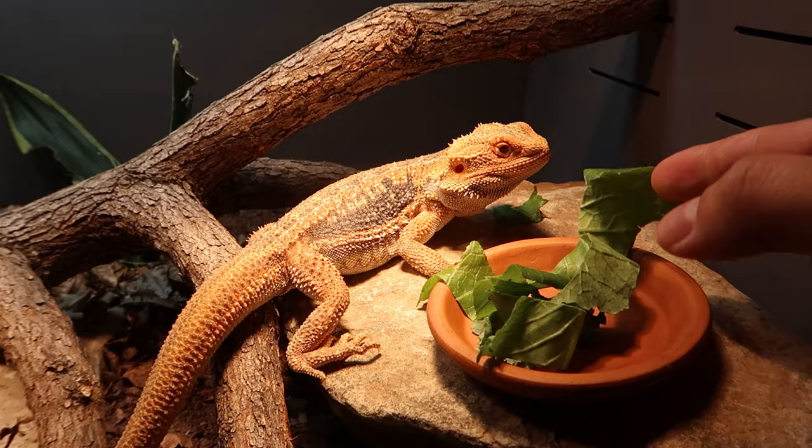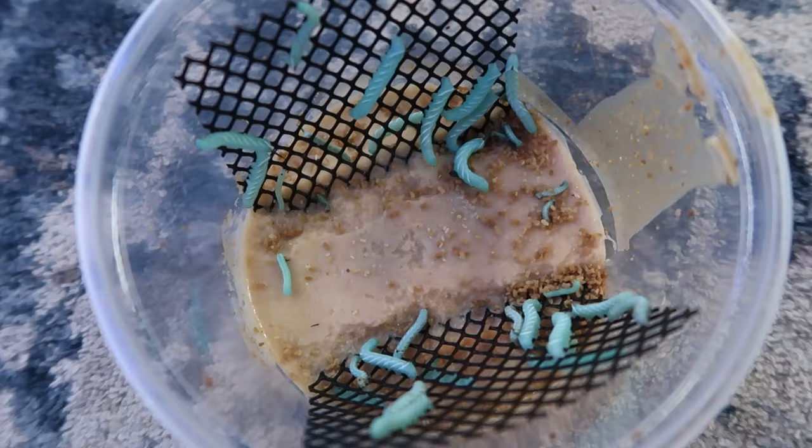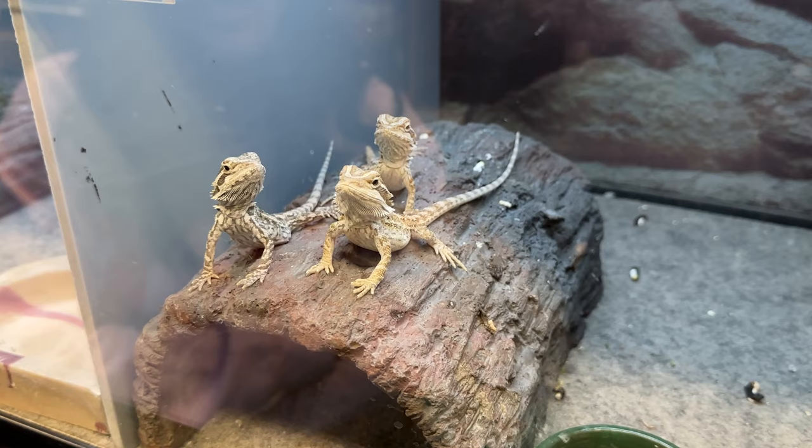Hello everybody and welcome to my channel. I am Chief Sweet and today I'm gonna teach you everything there is to know about feeding your bearded dragon. If you just got a bearded dragon and you're wondering: what do I feed it, how much do I feed it, what insects are good for it, why won't he drink water, and much more.